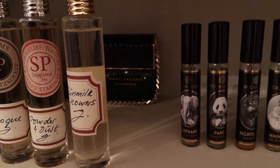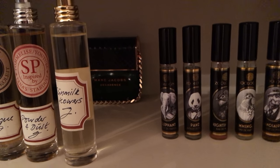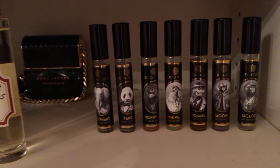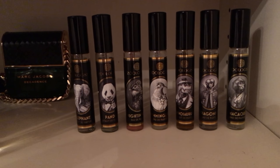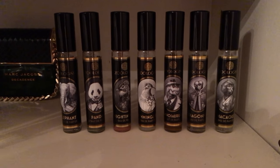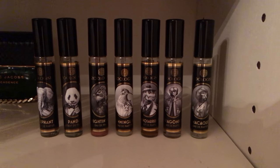Over the back there is Marc Jacobs Decadence, which was a gift from my mom to me — it smells like Parma violets, roses, and chocolate; very very smooth and lovely. Here we have travel sizes of the Zoologist range: you've got Elephant, Panda, Nightingale, Hummingbird, T-Rex, and Dragonfly and Macaque.